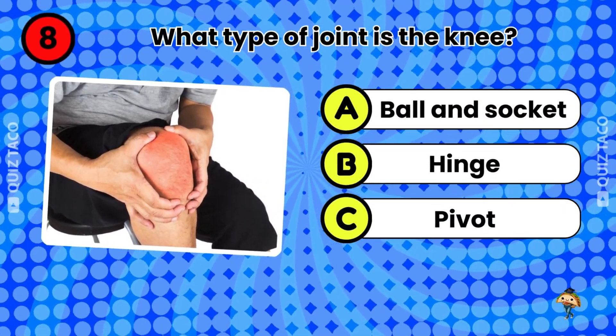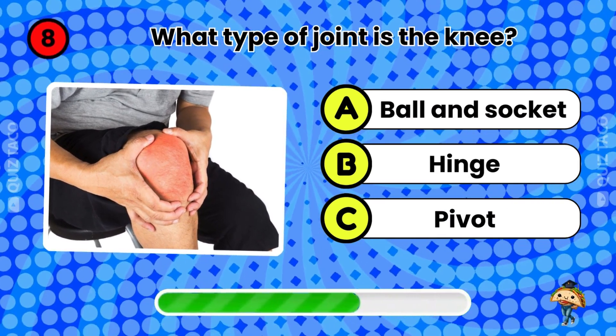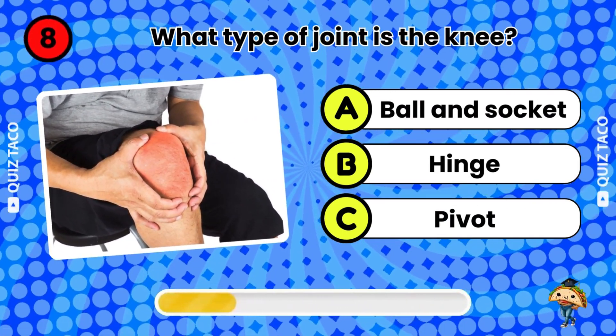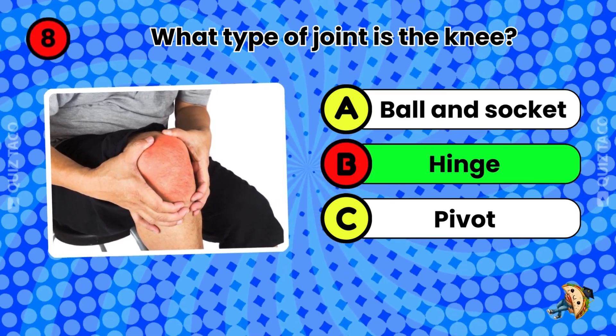Question eight. What type of joint is in the knee? It's a hinge joint. That's right.